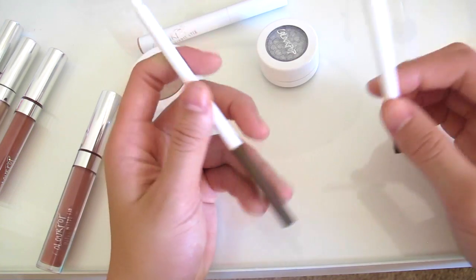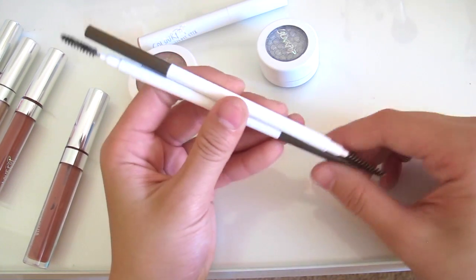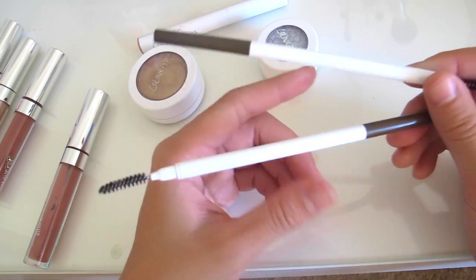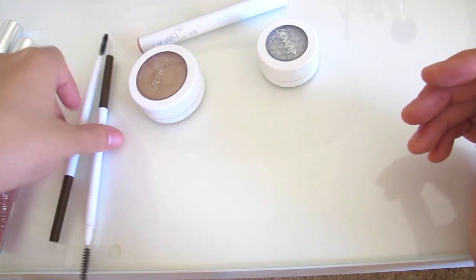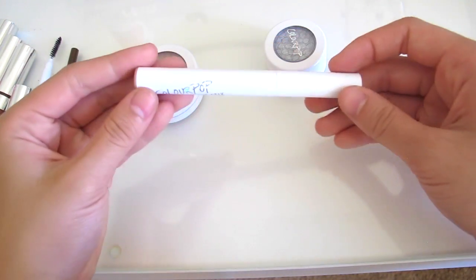Next I have two eyebrow pencils. I've used up one of them — I don't even remember which one — but I have two. They're super good and I like them. These two are in dark brown.